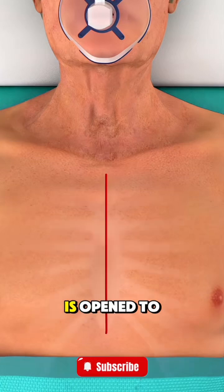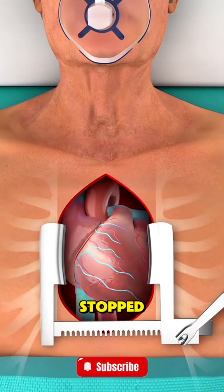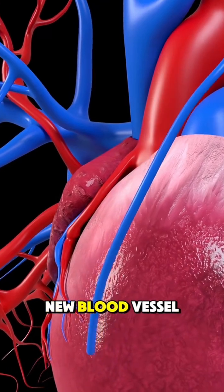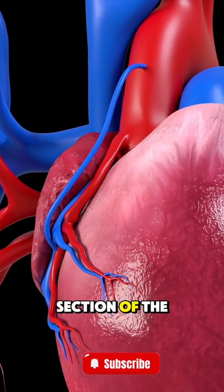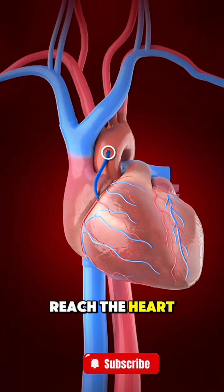Next, the chest is opened to access the heart, and the heart may be temporarily stopped while a heart-lung machine takes over blood circulation. The surgeon then attaches one end of the new blood vessel above the blockage and the other end below it, bypassing the clogged section of the artery. This allows oxygen-rich blood to reach the heart muscle again.